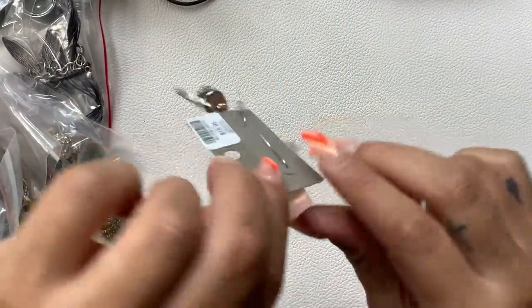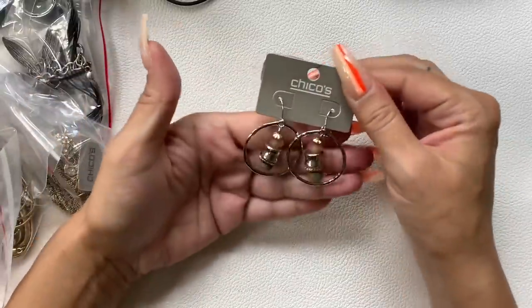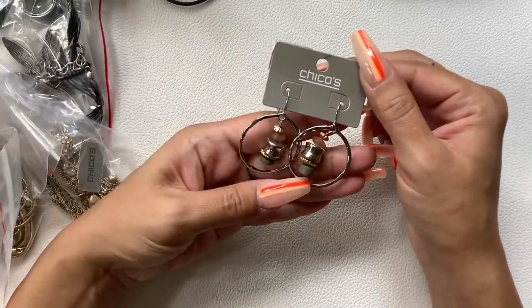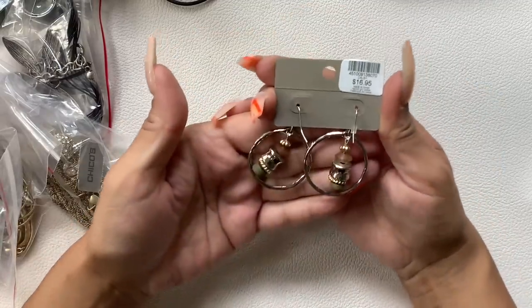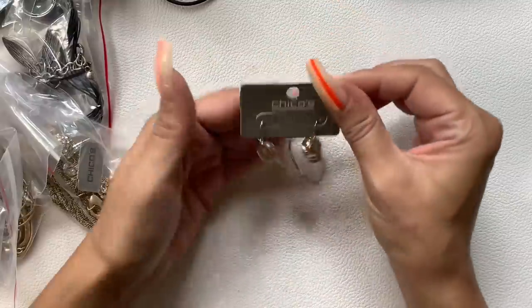Here's another pair of earrings, new on card, originally $16.95. They're silver-tone with some greens and pinks. Let's do $6 on these.